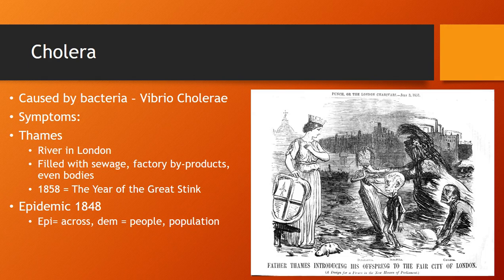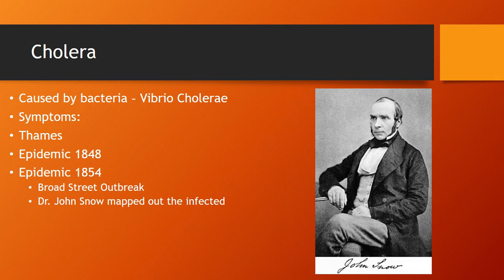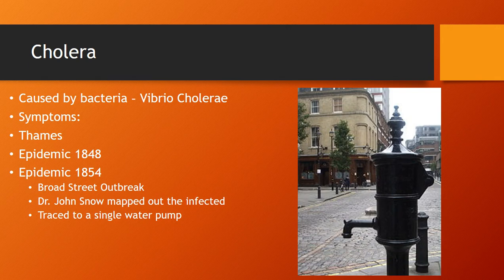In 1854, there was another outbreak, called the Broad Street Outbreak. A man named John Snow — not that John Snow, but this doctor John Snow — mapped out where the infected were in the city. And while mapping this out, he noticed that the cases were clustered around Broad Street. Here we can see Broad Street and all these little dots representing cases of people with cholera. By talking to the residents, he determined that the source of this outbreak was a single water pump on Broad Street.